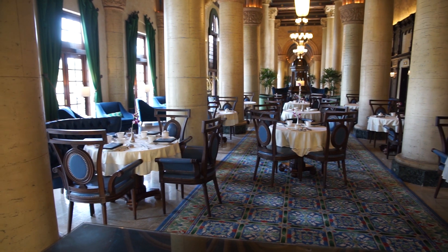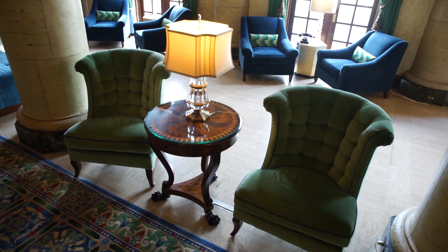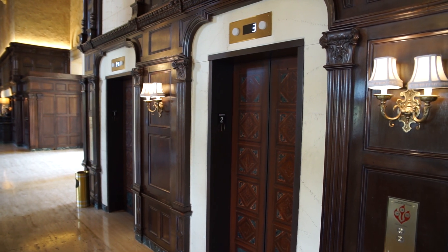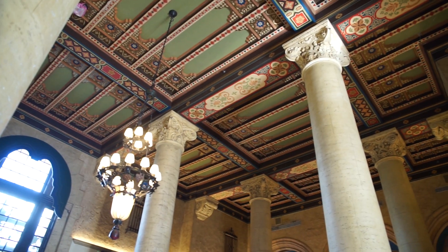Right now we're in the beautiful lobby of the hotel, which was totally refurbished back in the late 80s. The hotel lobby today looks exactly like it would have looked back in 1926 when it first opened.